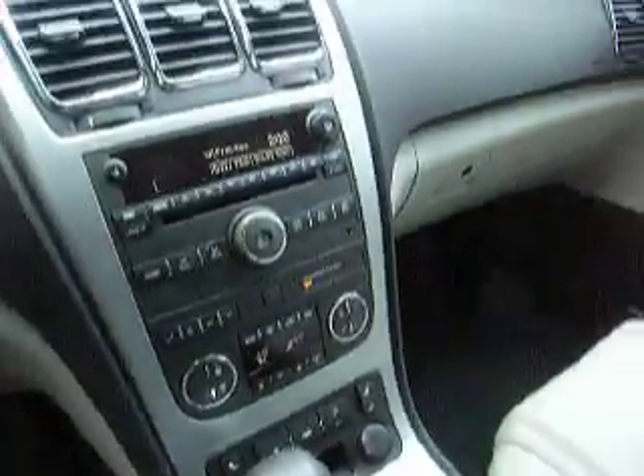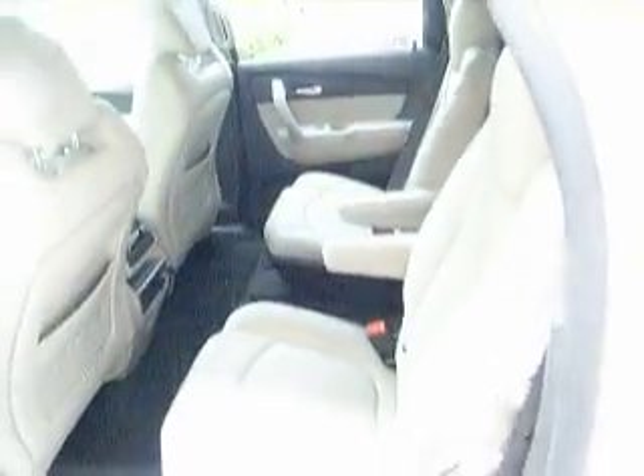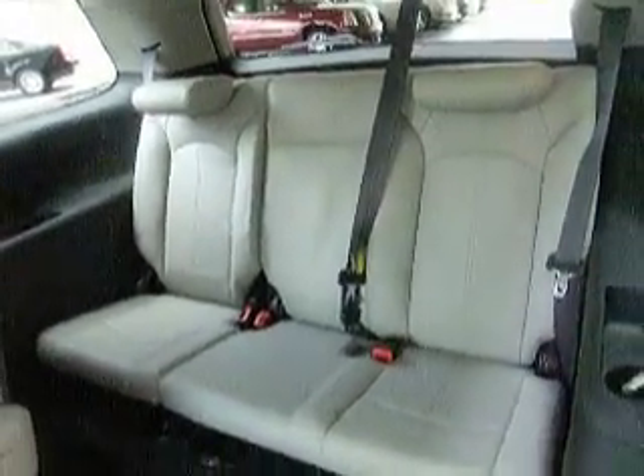This also comes with an automatic lift gate. Take a look in the back seat — here we have the rear climate control and entertainment, as well as the cup holders. Both these seats here fold flat so you can access the third row.